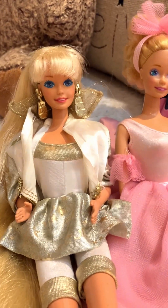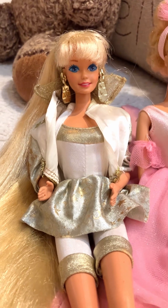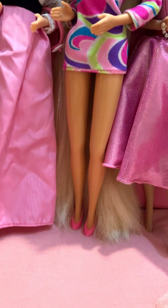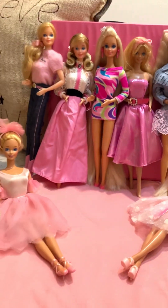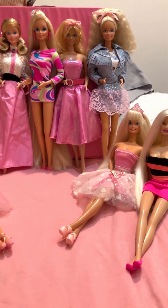And this is 1992 Hollywood Hair Barbie. And of course, Totally Hair Barbie. She has hair all the way down to the ground. Look at these gals — they are so pretty.